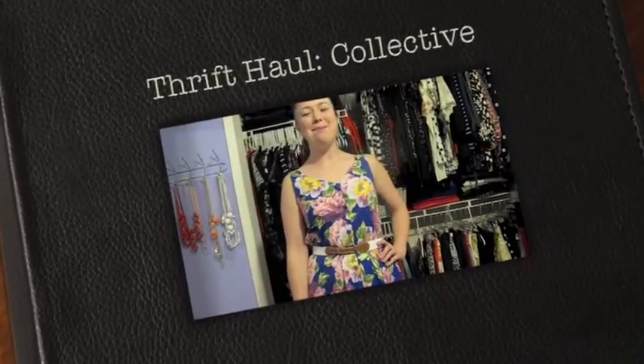Hey everyone, Katie here from Thrift Your Heart Out and I'm back with another thrift haul for you. This time I went to about three different places within the past week or so, and I thought it would be fun to share with you what I found from those places.